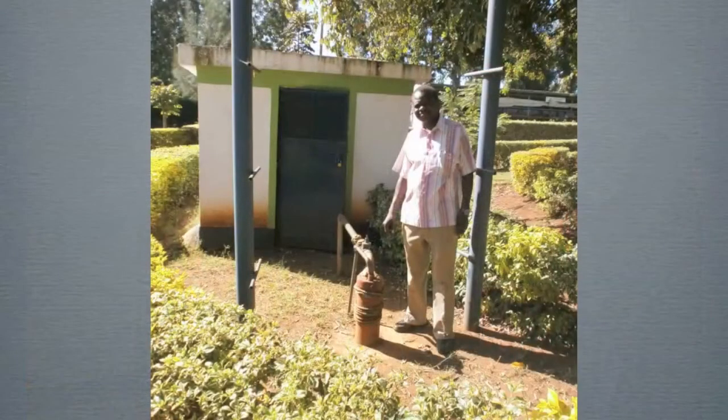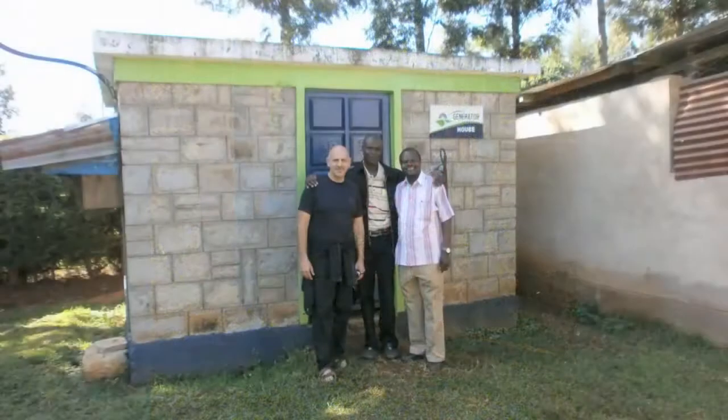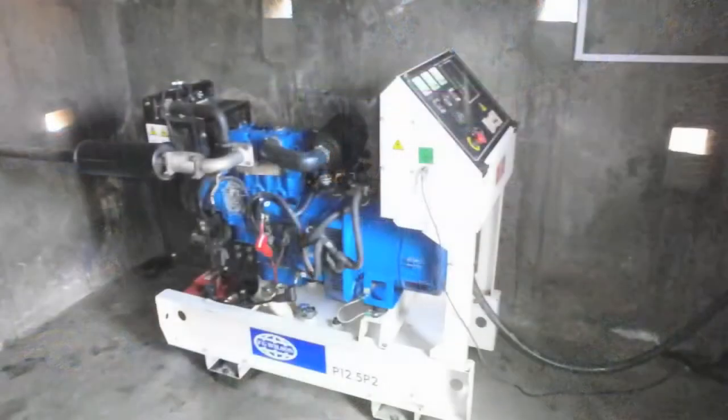One of the things that we funded was a new drilled well. This is Hezbo and one of the board members from Kenya at the new well. This is a shot of the new generator room that supplies electricity and emergency backup electricity to the complex, as regular electricity from pole lines was also run into the compound in the last few years. This is the generator that we funded.